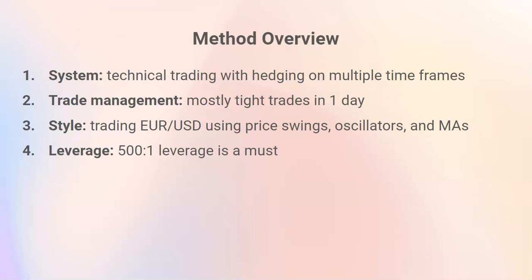Of course, some trades are shorter, some are longer — this is just an average. But it does indicate that trades are not open that long; they are not open for six months. The style is trading the dollar, using price swings, oscillators, moving averages, and other price and chart patterns and technical analysis.